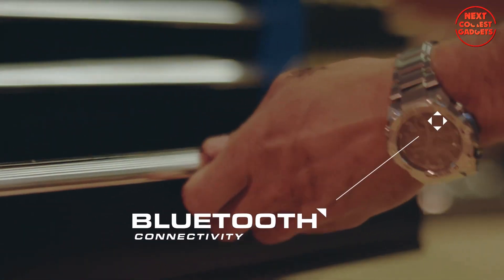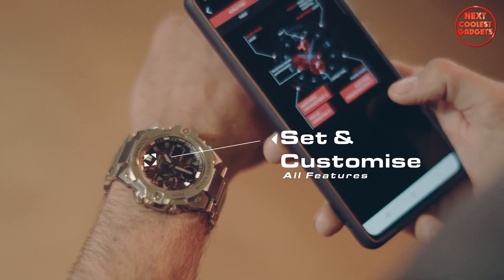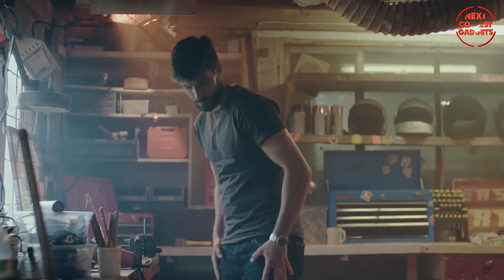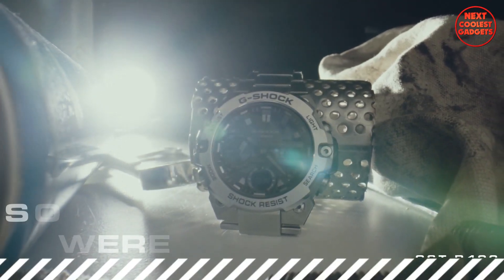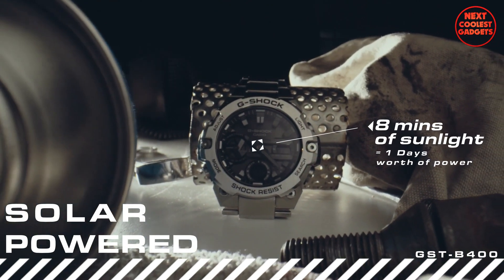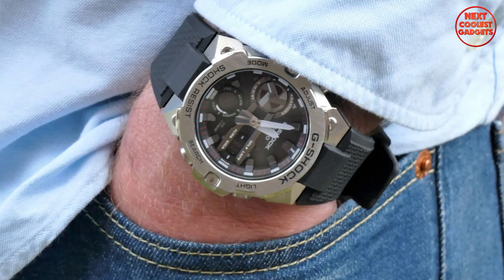It is equipped with Bluetooth connectivity, allowing you to set and customize all watch features using your smartphone. This includes world time, smartphone link, automatic time adjustment, and phone finder functions. The watch's solar-powered technology ensures that it can operate for extended periods without the need for battery replacement, with just eight minutes of sunlight providing enough power for one day's operation.